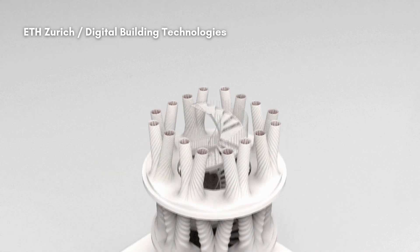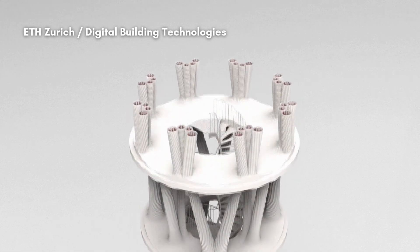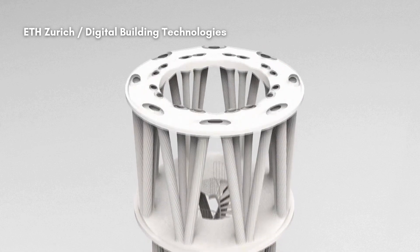The developers say the project highlights innovative construction and aims to boost sustainable tourism in the region.